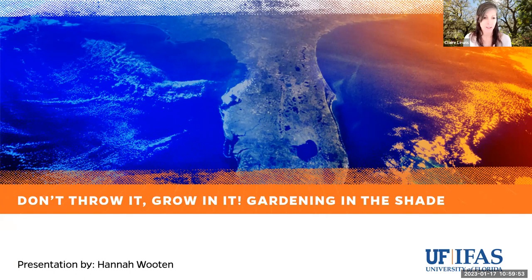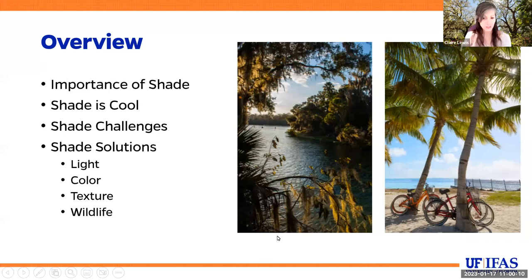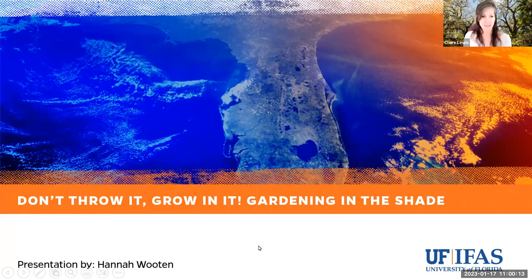Welcome to the Florida Friendly Landscaping webinar series. It's about 10:59, we're going to let people have a minute or two more to keep logging on, but we will get started right around 11 o'clock. It is 11 o'clock, and I'd like to welcome everybody to the Florida Friendly Landscaping Homeowner webinar series.